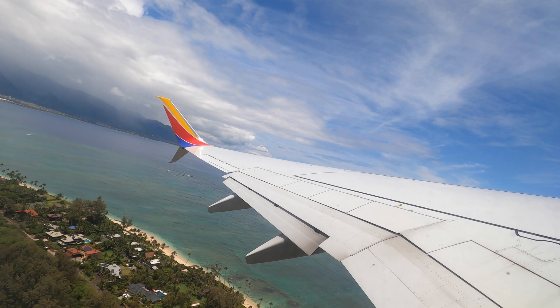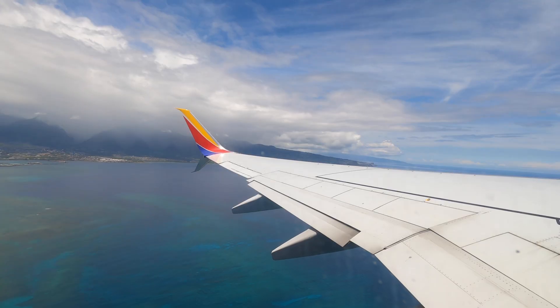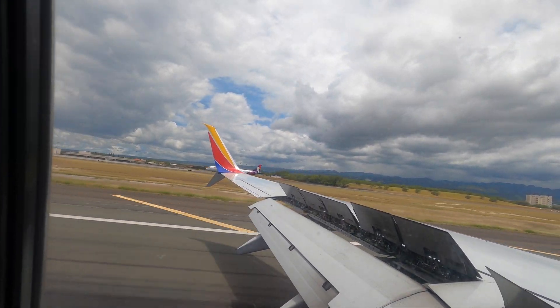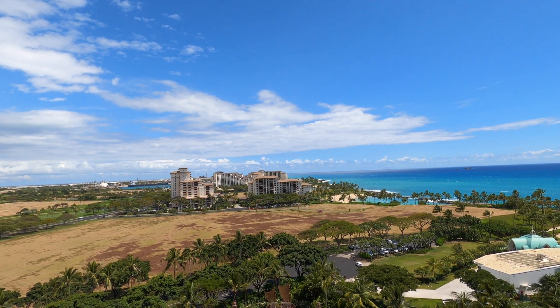We flew to Oahu from Maui, which is only a 20-minute flight. But don't take a nap — the aerial water views are just too good to miss. We stayed in the Ko Olina area at Disney's Aulani Resort. This resort was spectacular, so be sure to check out our resort guide segment for more on the property.